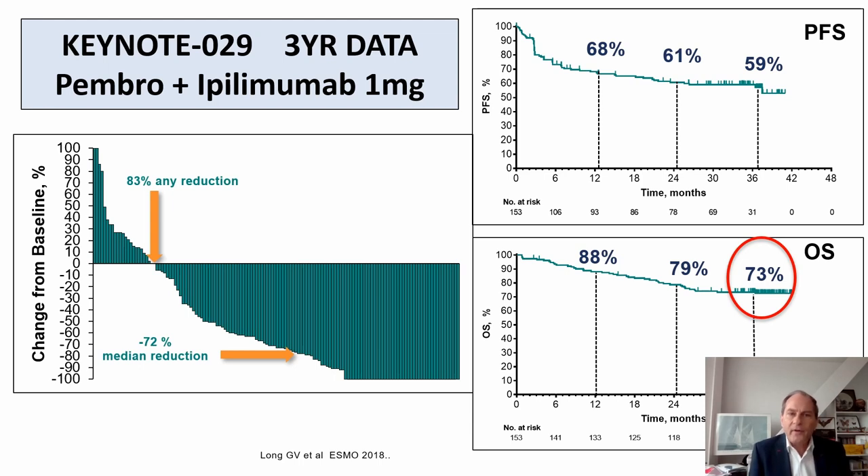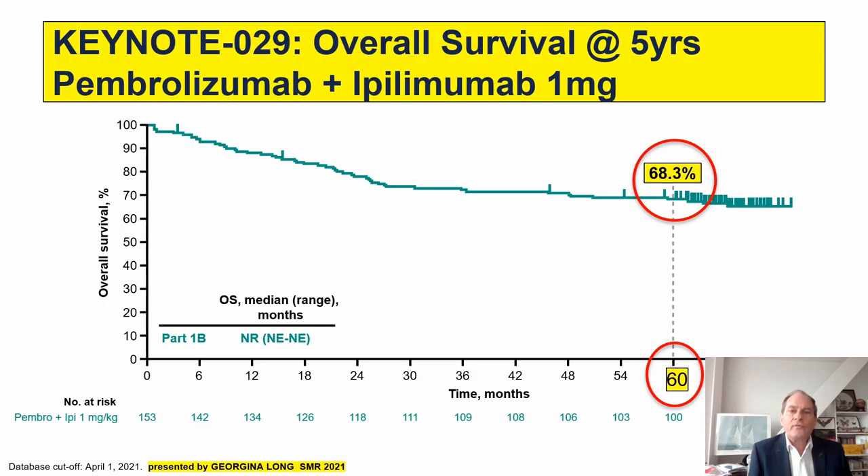In another combination trial—nivolumab plus low-dose ipilimumab, the Keynote 29 trial—there were fantastic overall survival data of 73% at three years. Just two weeks ago it was reported that the five-year overall survival rate in treatment-naive advanced melanoma patients was 68.3%. These numbers are clearly superior to what you might expect in BRAF mutant melanomas with BRAF-MEK combination therapies.